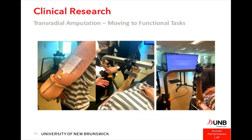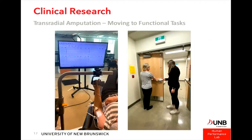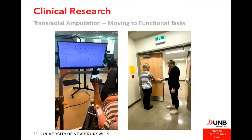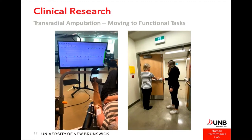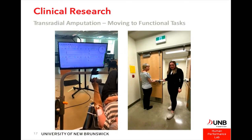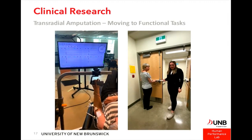Very recently we've been looking at individuals with transradial amputation and trying to move to functional tasks. One participant with quite a bit of residual limb was placed in the isokinetic dynamometer — on the affected side, there is a clear limitation in range of motion due to the prosthetic limb. We are currently also looking at functional tasks: lifting a box from counter to shelf and pushing and pulling a door, though dealing with unconstrained movements presents challenges.